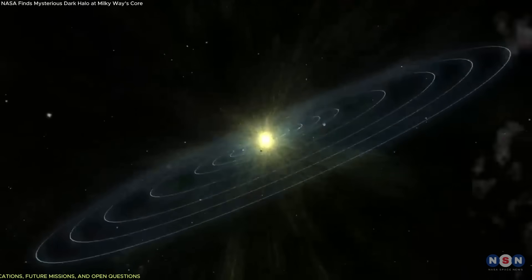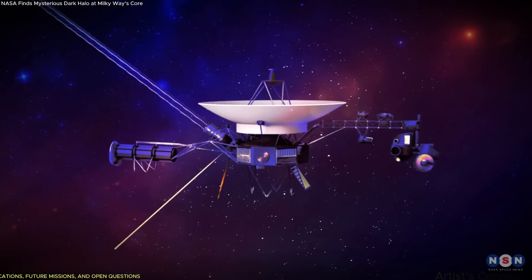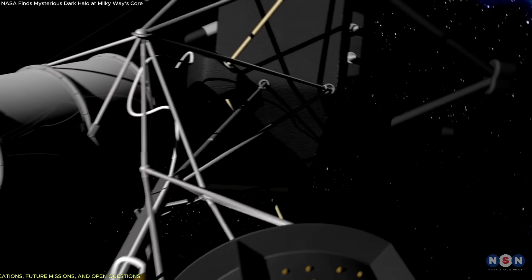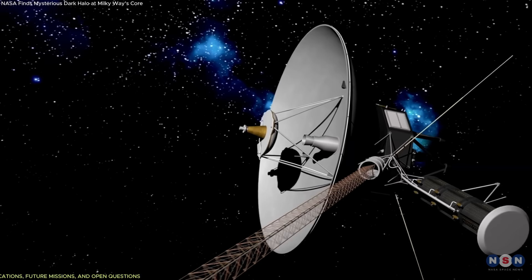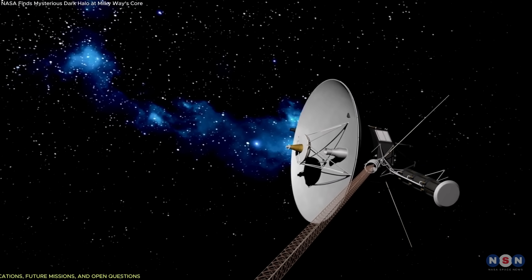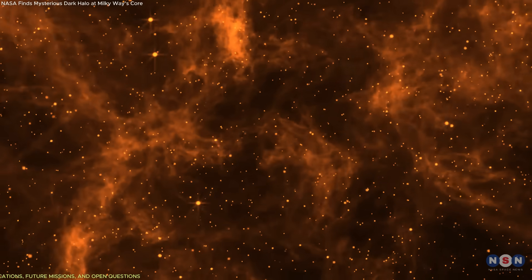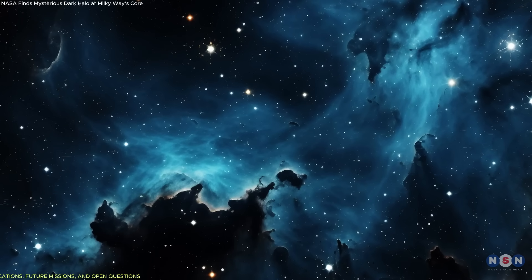It also opens questions about what lies beyond. The Voyagers are now well into interstellar space, and though they've left the Sun's bubble, they haven't reached true stasis. They're still encountering new gradients in plasma density, magnetic pressure, and cosmic ray intensity. This tells us that the space between stars isn't uniform, and may contain more boundaries, waves, or structures than expected.